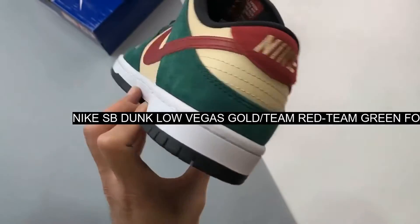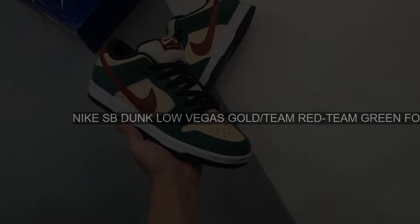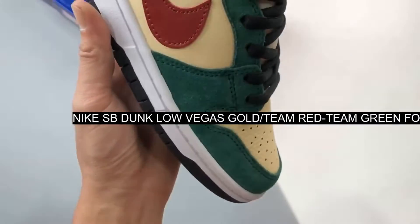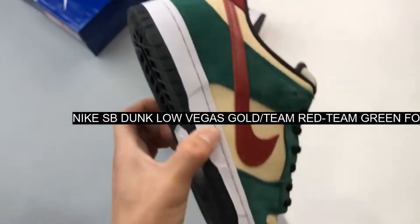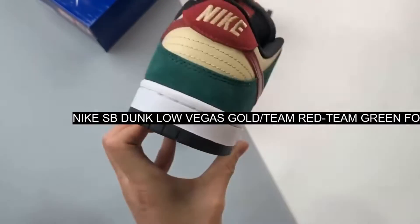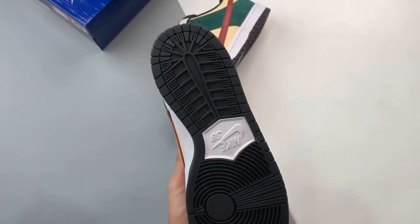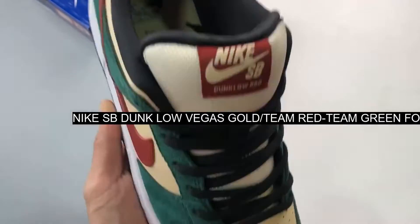Nike SB will release this Dunk Low Pro Vegas Gold, Team Red, Team Green. Vegas Gold and Team Green suede make up the majority of the upper, while a Team Red swoosh provides a nice color complement. This shoe also possesses a heel tab and Nike tongue logo of the same color.